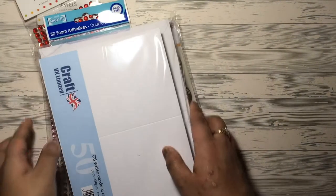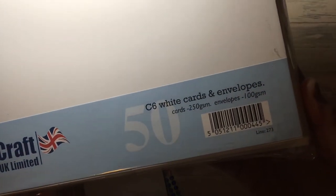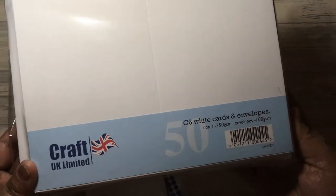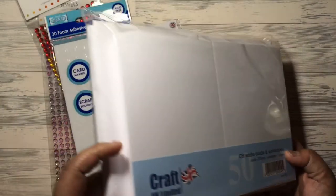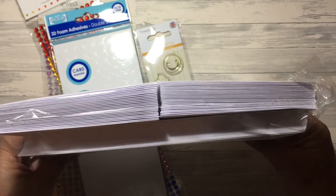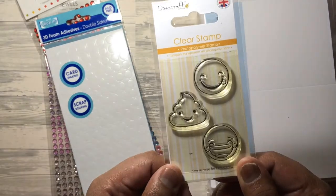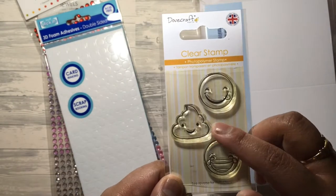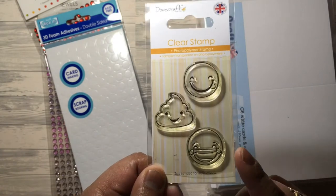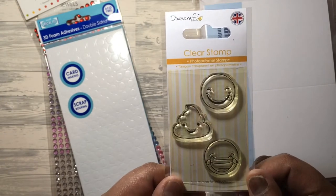The next shop I went into was The Range. I just got some basics. I got the C6 white cards which is equivalent to your 4x6 cards. These are white 250gsm and you get 50 in there - really good, really thick, really good quality card, and includes the envelopes as well. This is £5. I also got this emoji stamp set - it's got the laughing emoji, the smiling emoji and the poo emoji. Really cute - I'm going to use this for a birthday card for a friend.